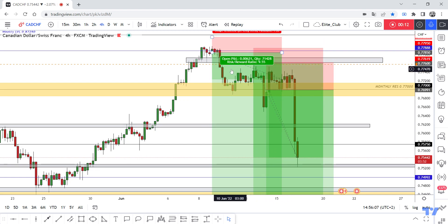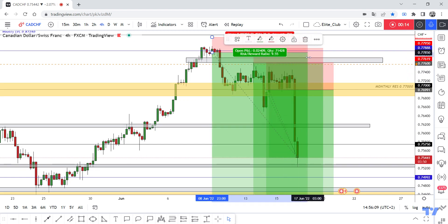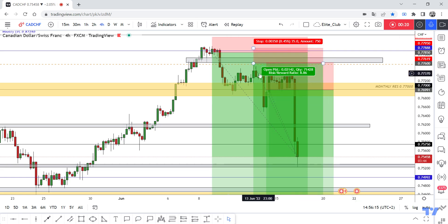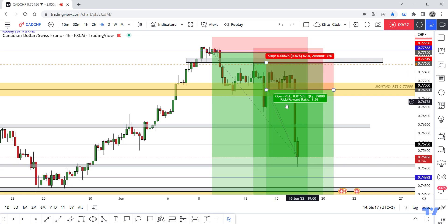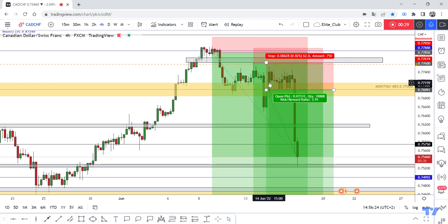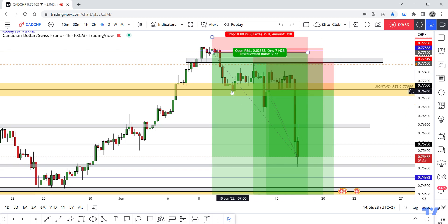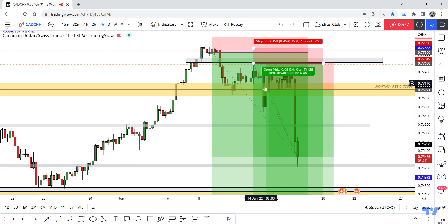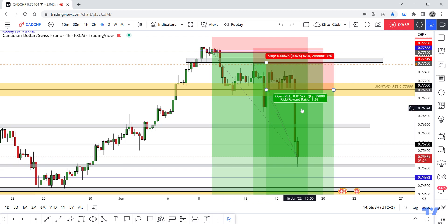First entry running at 240 pips, second entry running at 220 pips. Third entry — I said if we have a four-hour closure below 0.77, we can add one more contract, running at 150 pips. It reversed a little and came back to the correct side. So: first entry 240, second entry 220, third entry 150.